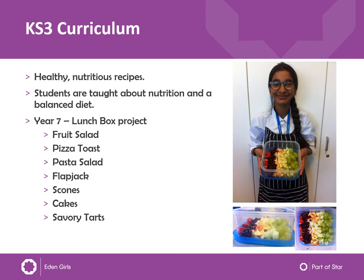In Key Stage 3, the focus is really teaching the students the basic cooking skills that they will need throughout life. They are taught mainly healthy, nutritious recipes and are encouraged to make traditionally unhealthy recipes like cakes and flapjacks a little bit healthier with added fruits, seeds, and things like that.